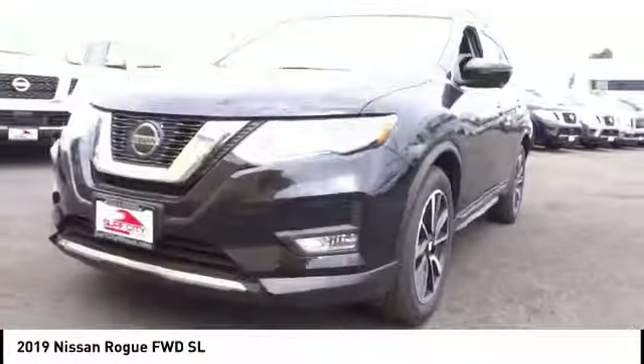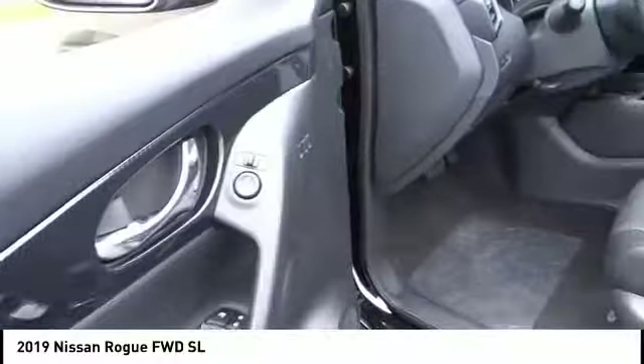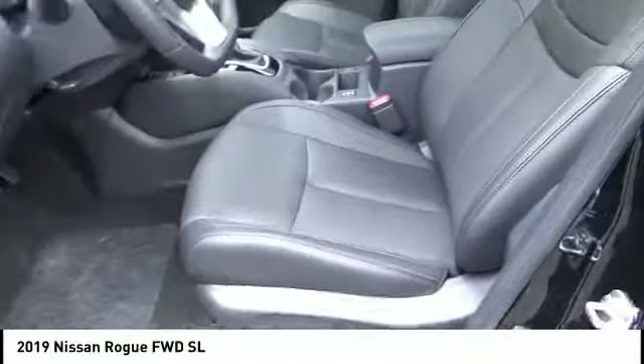heated mirrors, aluminum wheels, rear spoiler, power lift gate, brake assist, traction control, stability control, intermittent wipers, daytime running lights.